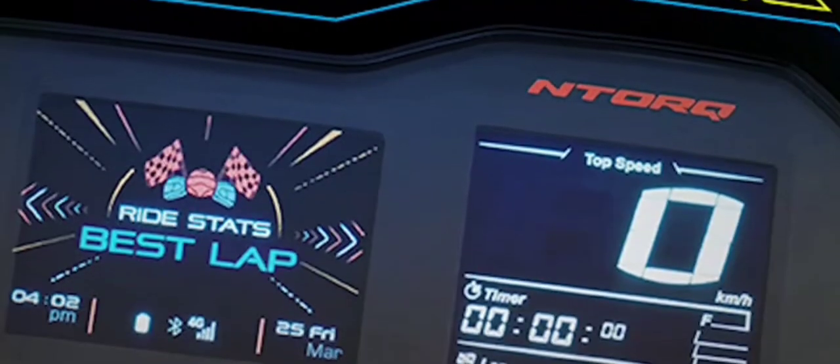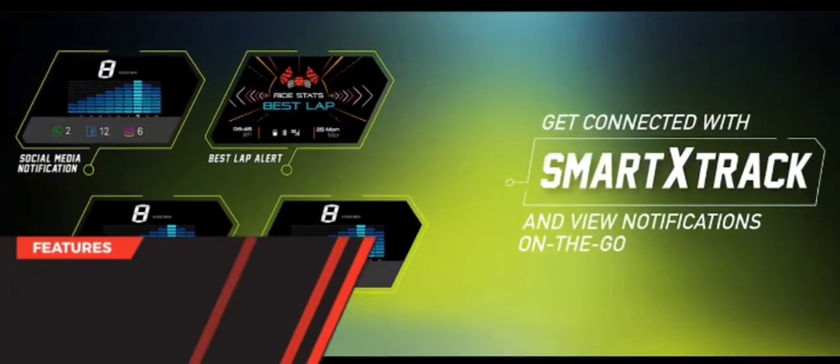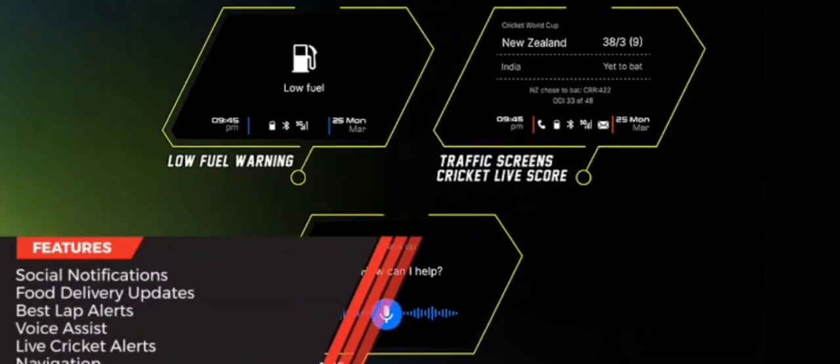That's not all — the console screen can now display weather, social updates, and even news. You could also track live cricket scores while at a traffic light.